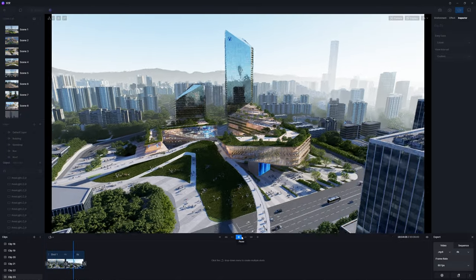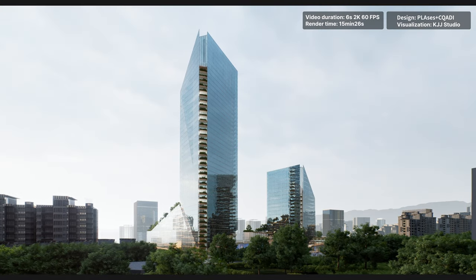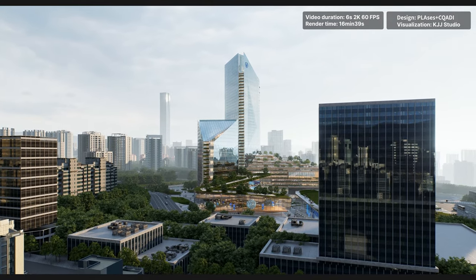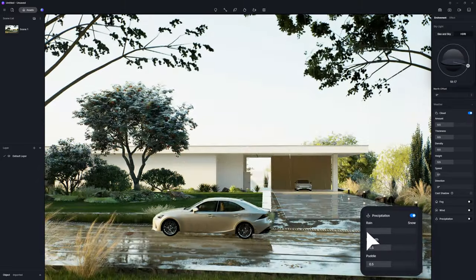What you see while adjusting is what you finally get. Real-time rendering with D5 is intuitive, stable, powerful, yet incredibly fast, so that you could dedicate more time to enhancing the design and visualizations. Breathe life into your scene — all with one click.